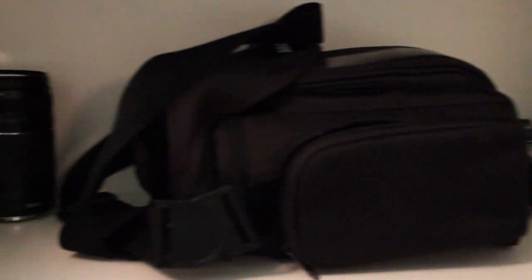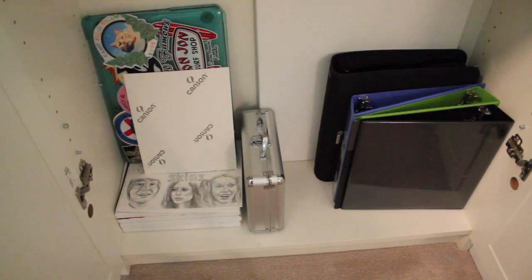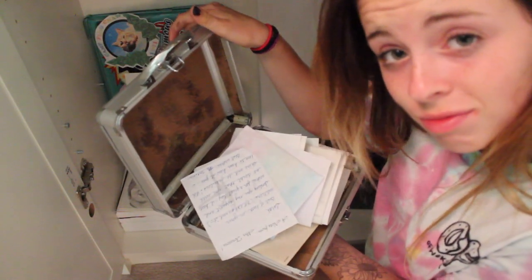Then under here, this whole shelf is dedicated to film equipment: lenses, light boxes, chargers, camera bag, etc. Then underneath are like blank canvases and my school stuff. And then my so-called 'drug box full of illegal substances' — I'm just kidding, it's actually full of love letters. Not even kidding.